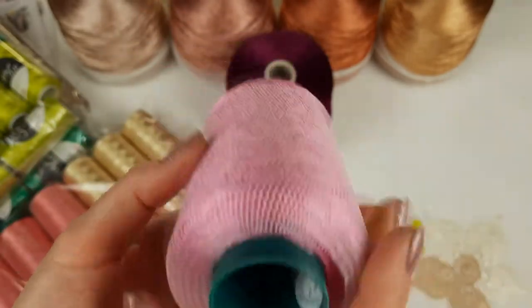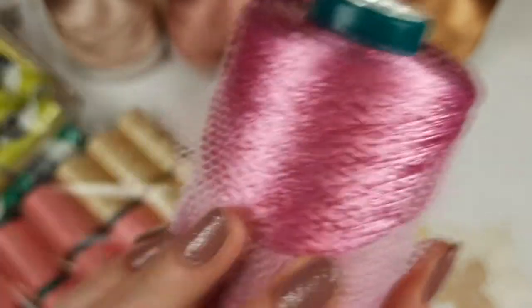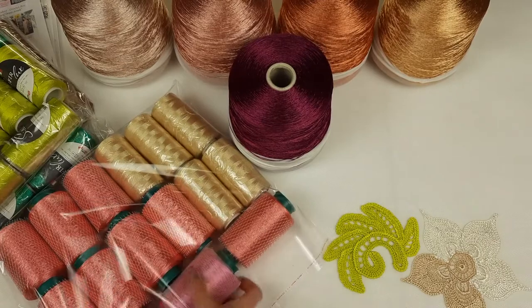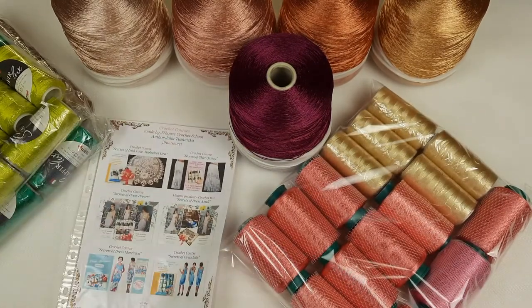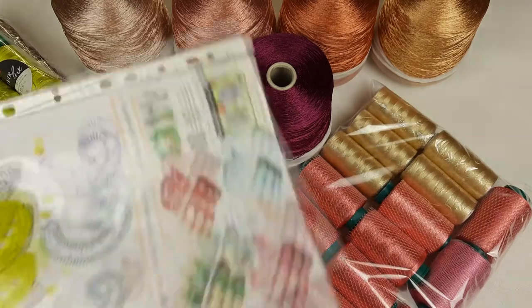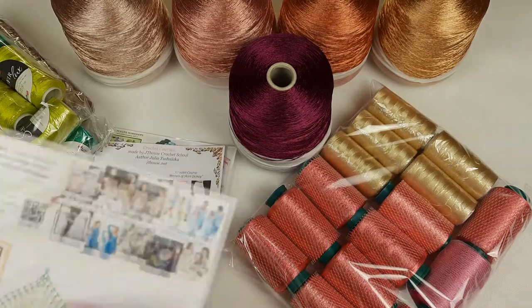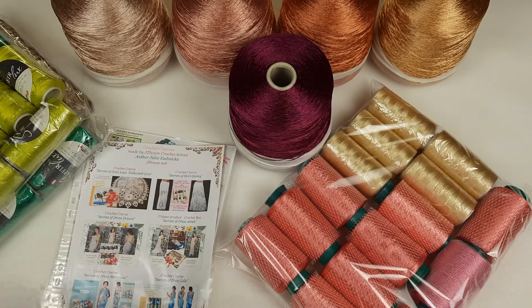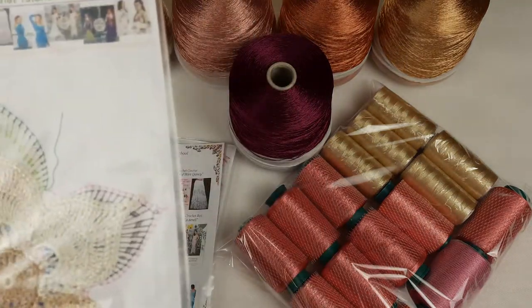We also have a big Filati cone, number 3075, which has 150 grams - just look at this beautiful pink color. Now I want to place the elements together with their schemes. We have the first scheme for the element called Satokagura, along with the element itself and a QR code for the video tutorial. After that we have the Flower Talisman big one with five petals, along with a colored scheme and QR code to watch the video about making this element.